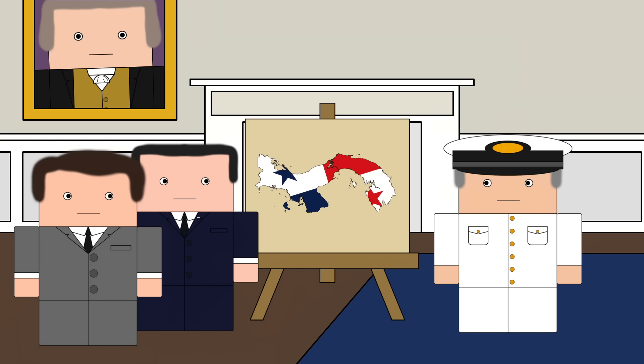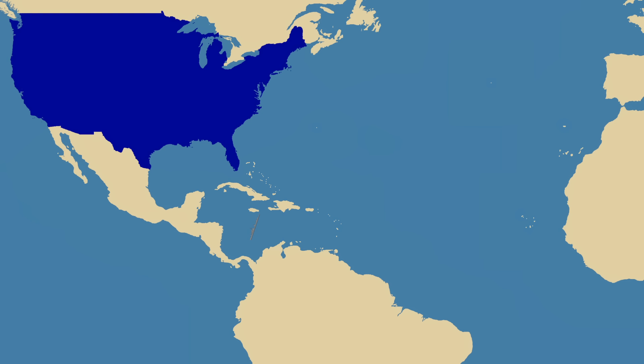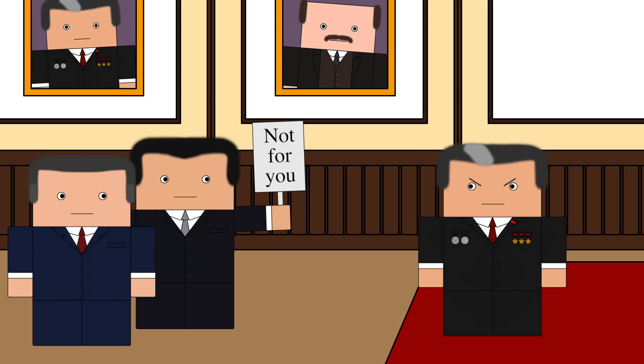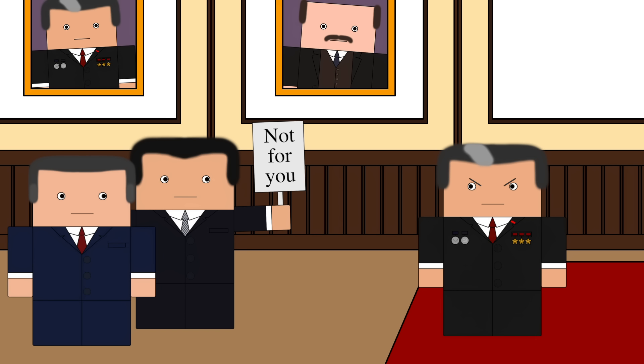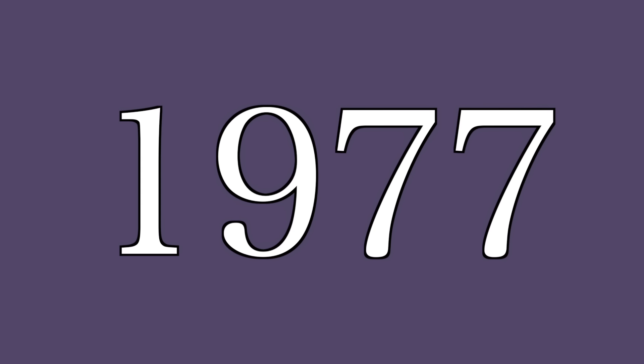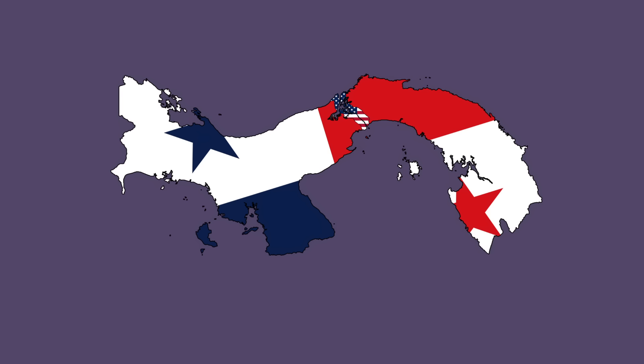During this time, the canal had been incredibly useful, especially in World War II when it allowed US ships to easily cross between the Atlantic and the Pacific. The US also used it to block communist warships in the Cold War. Plus, over the decades, the transit fee to use the canal had made the US government lots of money. Yet in 1977, after decades of negotiations, President Carter agreed to a phased handover of the canal zone back to Panama in return for nothing. So why?